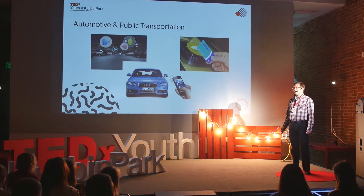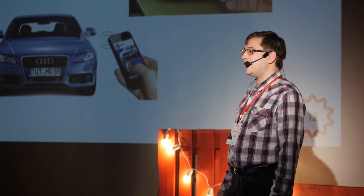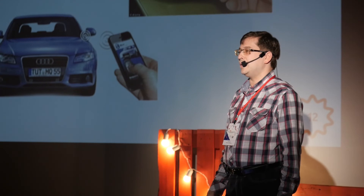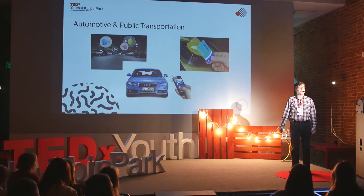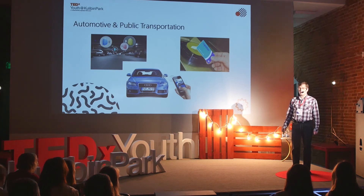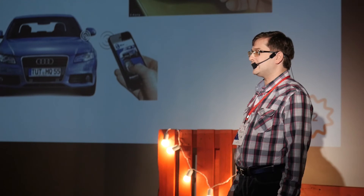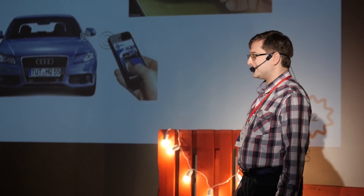Beacons can also help you pay for your ticket in public transport and can help with car rental. When I travel abroad on business, I usually rent a car and often have to wait in a long queue at the rental car company office for all the agreements and paperwork. But if those cars are equipped with beacons, it's enough to come find your car and, using your smartphone, open it — and all necessary information like the agreement and driving license details will go to the rental company. I know that one rental company in the United States and Canada called Silver Car already uses such technology.